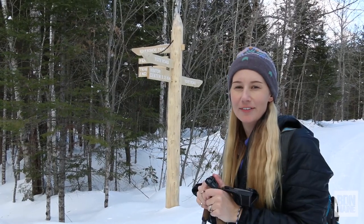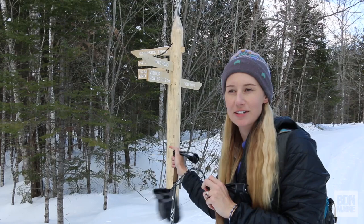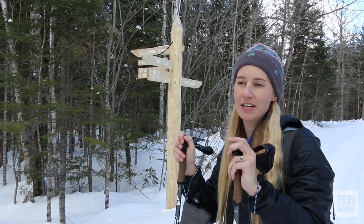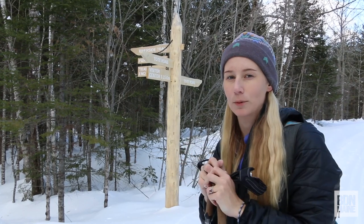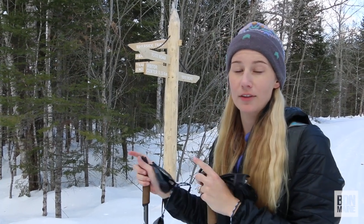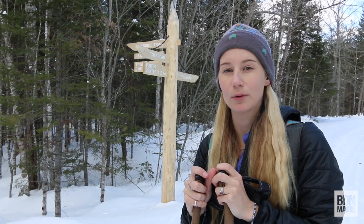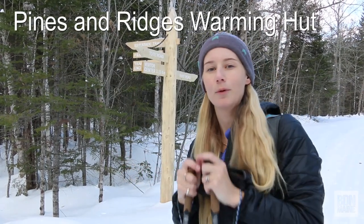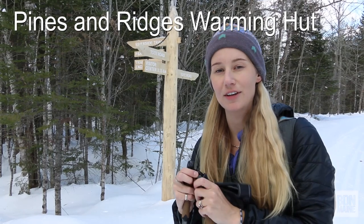We are 3.15 kilometers from the visitor center, according to the sign here, and we got here on the Silver Maple Trail, taking the advice of the person at the Welcome Center that checked us in. From here we are turning off on the Riverside Trail. We're going to be on that for a little while and head over to the PNR Warming Hut. That's the first warming hut that you get to on these trails.